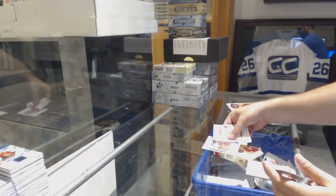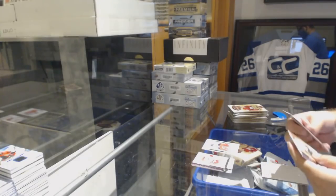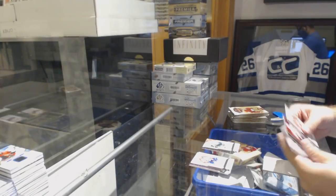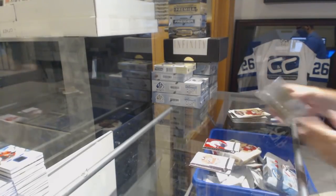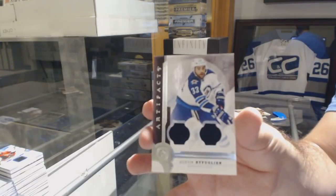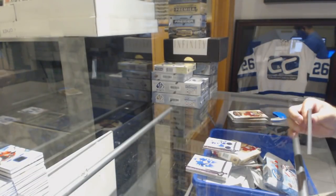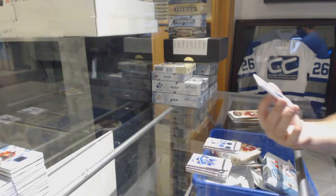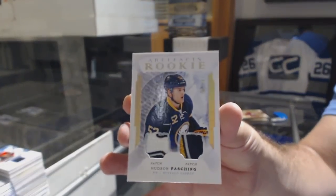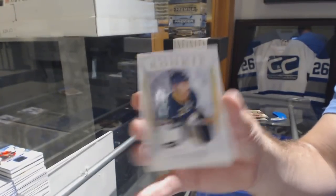We've got a rookie numbered to 999 for the Devils — Stephen Santini. Numbered to 499, Pierre Turgeon for the Dallas Stars. Numbered to 499 for the Chicago Blackhawks — Patrick Kane. We've got a dual jersey numbered to 125 of Dustin Bufflin. Number 49, dual patch rookie for the Buffalo Sabres — Hudson Fashion.